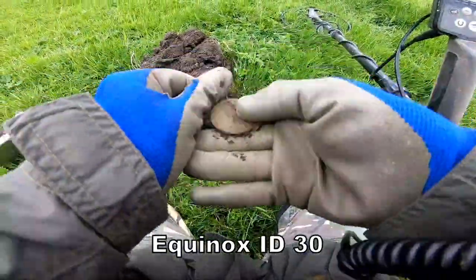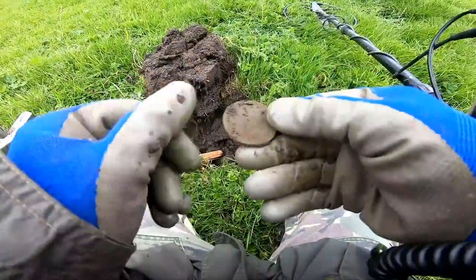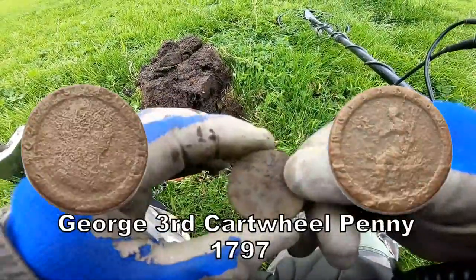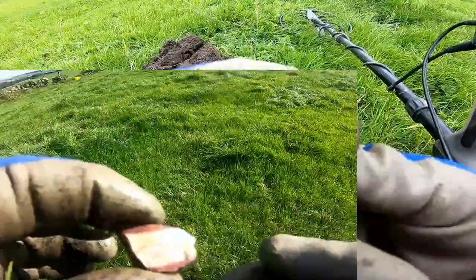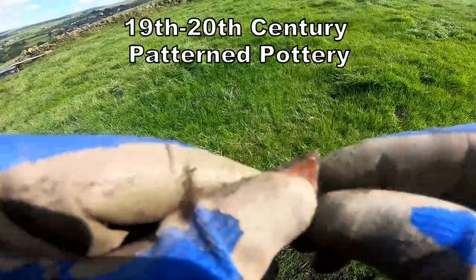Oh — it's a cartwheel penny! What do you know about that — a cartwheel penny. A bit of fancy pottery, a little bit of fancy pottery with a glaze on one side.